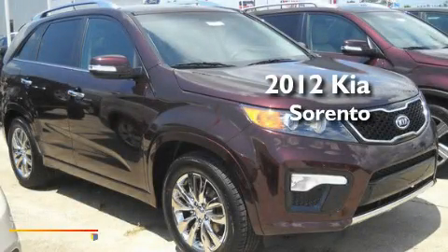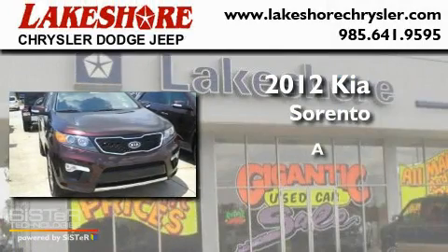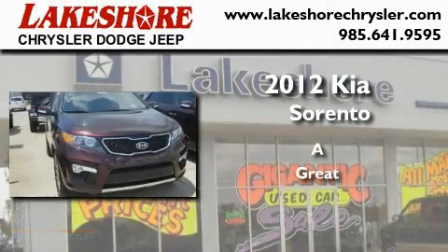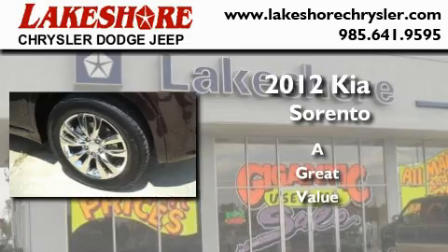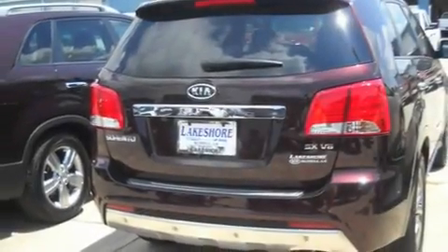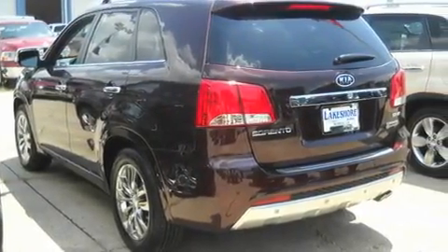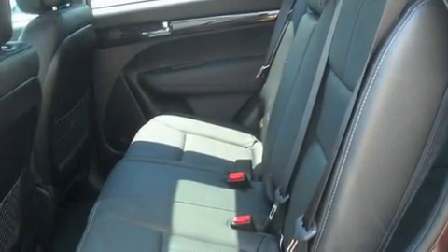This is a brand new 2012 Kia Sorento. Its top features include a sunroof, heated seats, cruise control, a CD player, leather seats, alloy wheels, fog lamps, a traction control system, a rear window defroster, and a navigation system.